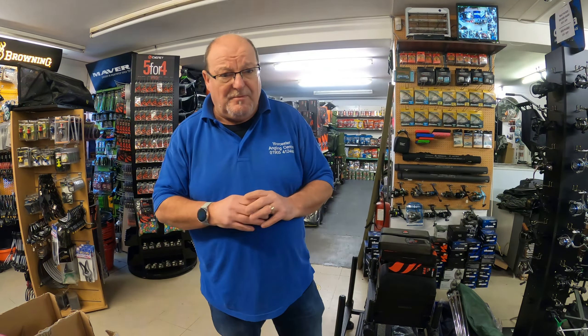They're not up on the website at the moment but they will be going on later at worcesteranglingcentre.co.uk. If you go on there before I put them on and can't find them, just send me a message on the contact form and we'll get it sorted for you.